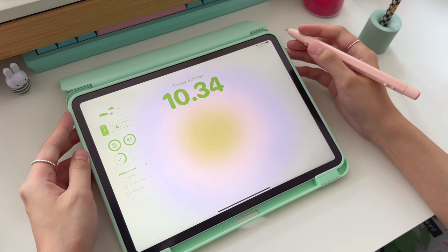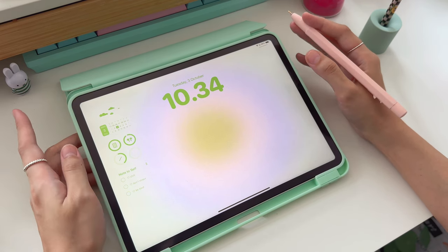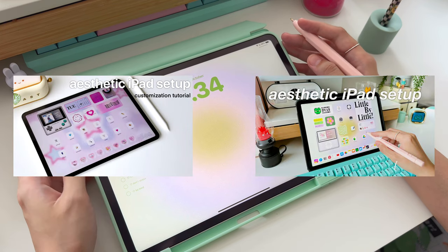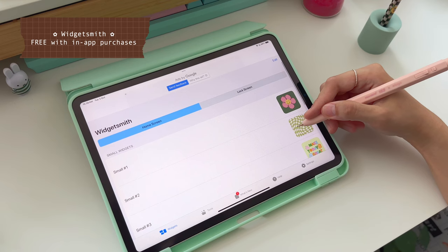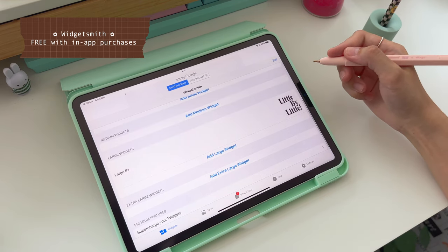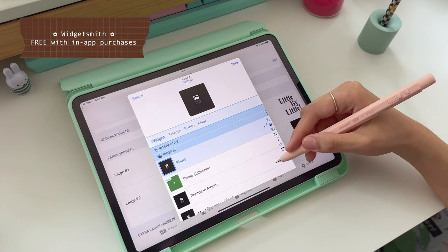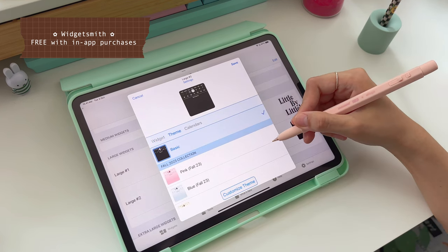Now let's get into my favorite apps. I love customizing my iPad with wallpapers, widgets, and icons. If you're looking for ways to make your iPhone and iPad aesthetic, I have many tutorials on my channel. When it comes to widgets, these are my go-to. First, it's Widgetsmith. Widgetsmith lets you customize your home screen with different sizes of widgets. It has a bunch of designs for you to choose from. I mainly use it for Pinterest quotes and images, but it also makes nice calendar widgets for your home screen.